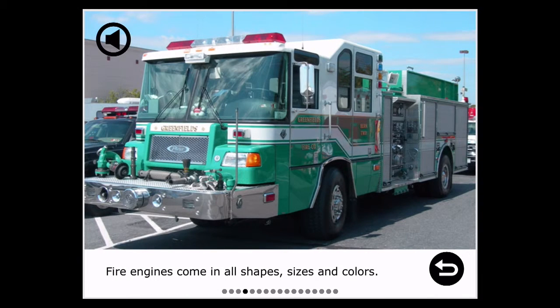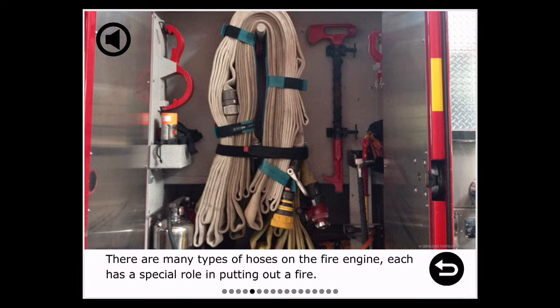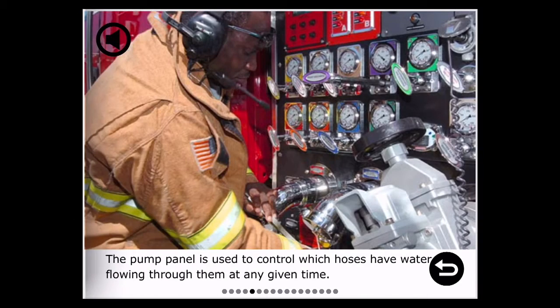Fire engines come in all shapes, sizes, and colors. There are many types of hoses on the fire engine, and each has a special role in putting out a fire. The pump panel is used to control which hoses have water flowing through them at any given time.